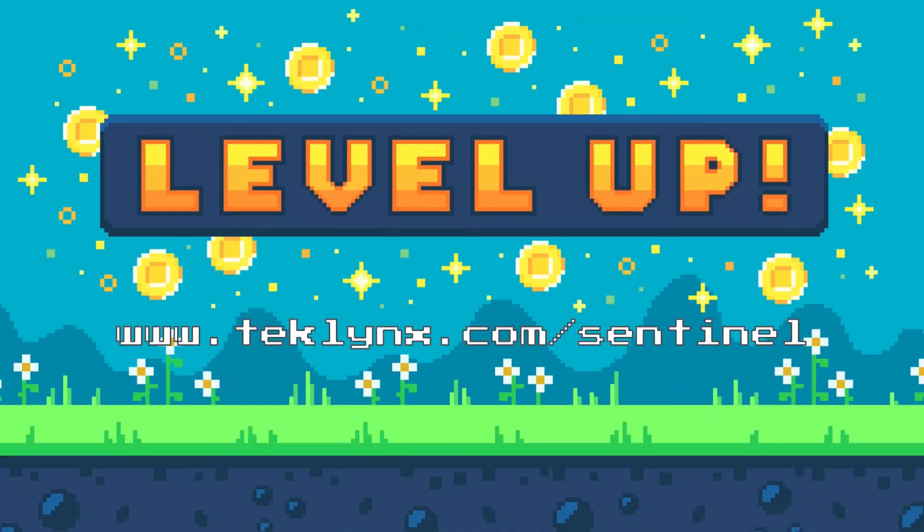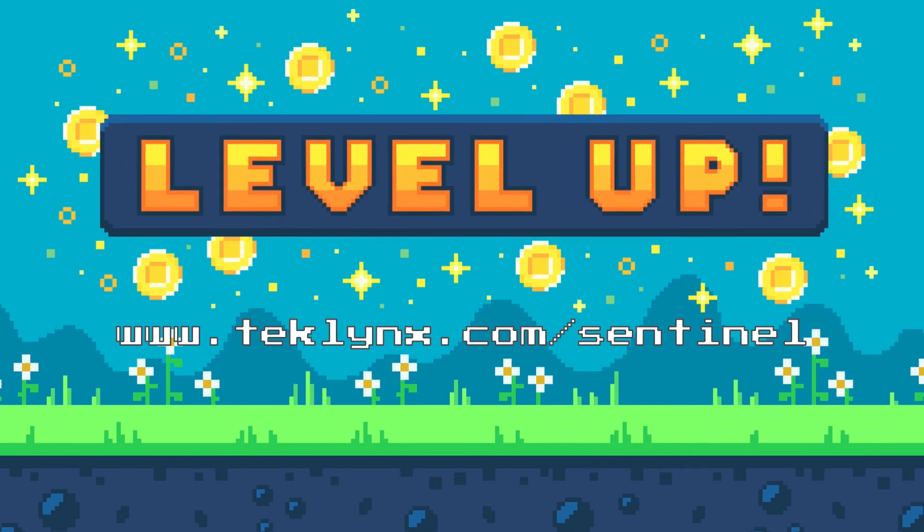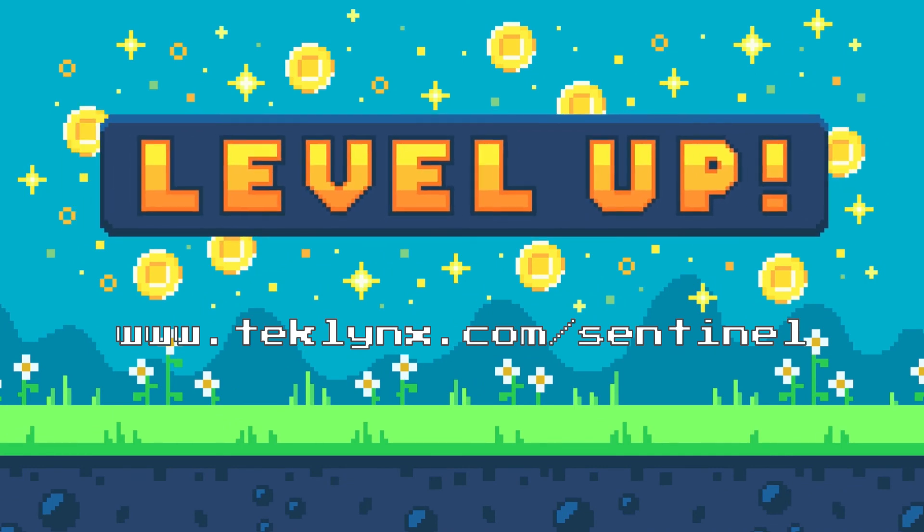Add efficiency and eliminate waste from your labeling process by automating label printing with Sentinel from TechLynx. Level up your labeling today by requesting a free demonstration of Sentinel and learning how you can automate label printing.